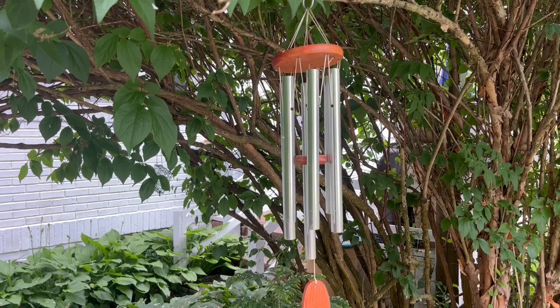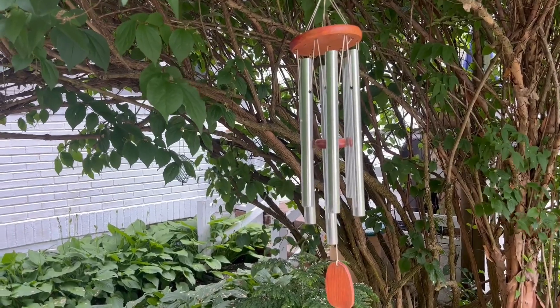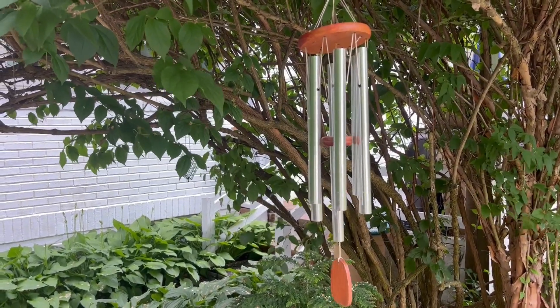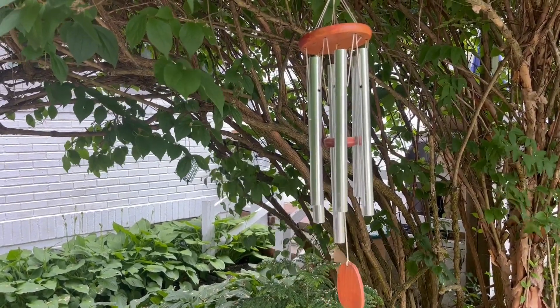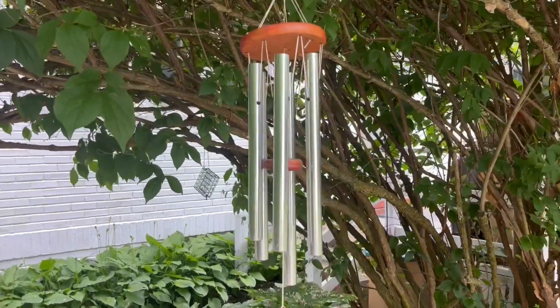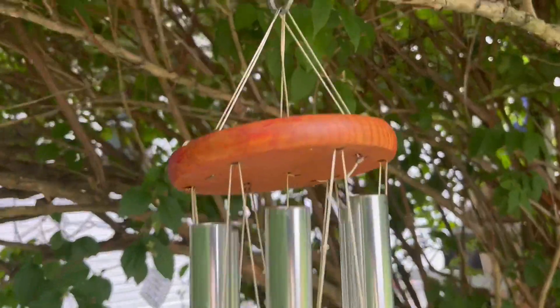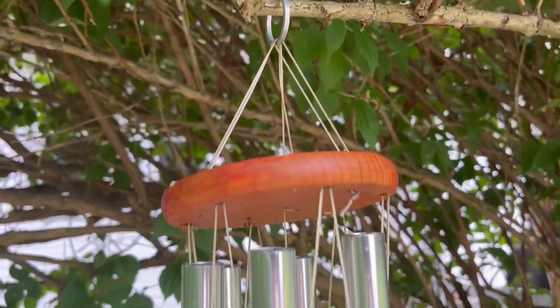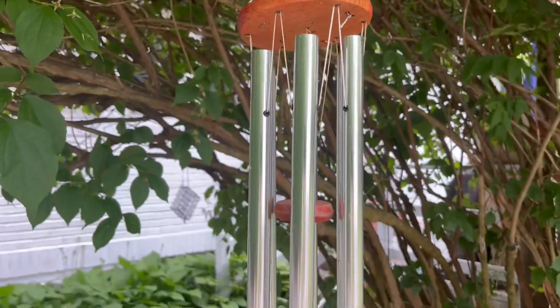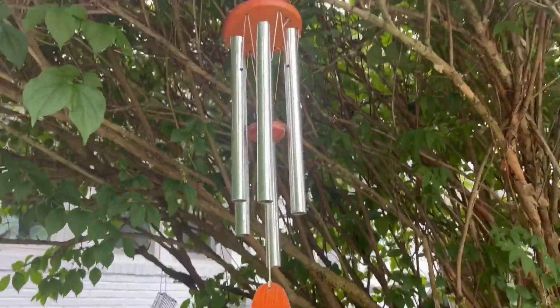Good morning everyone. I'm here today to review these beautiful Woodstock chimes. This is a beautiful wind chime — the large size in silver. Easy to hang with this nice ring. It can be placed really anywhere and makes a beautiful sound when the wind blows.